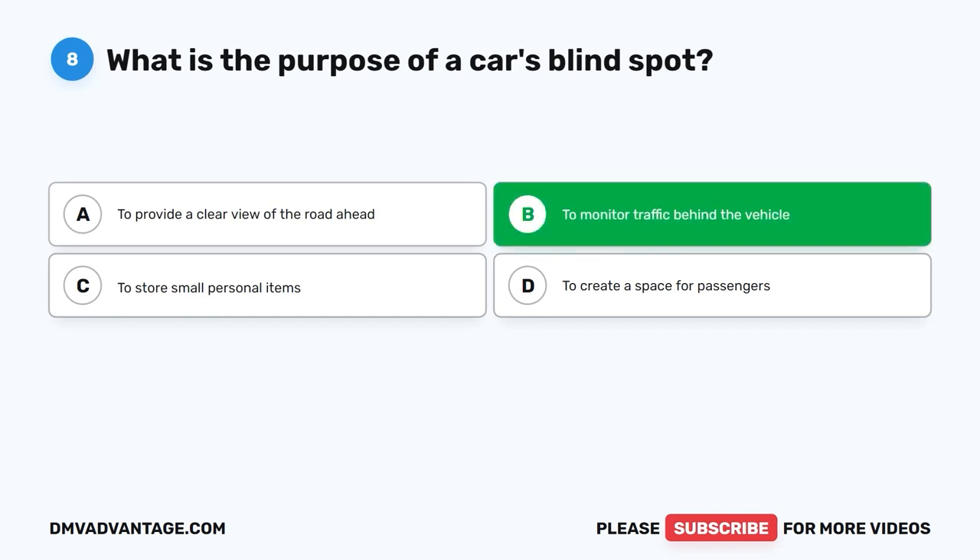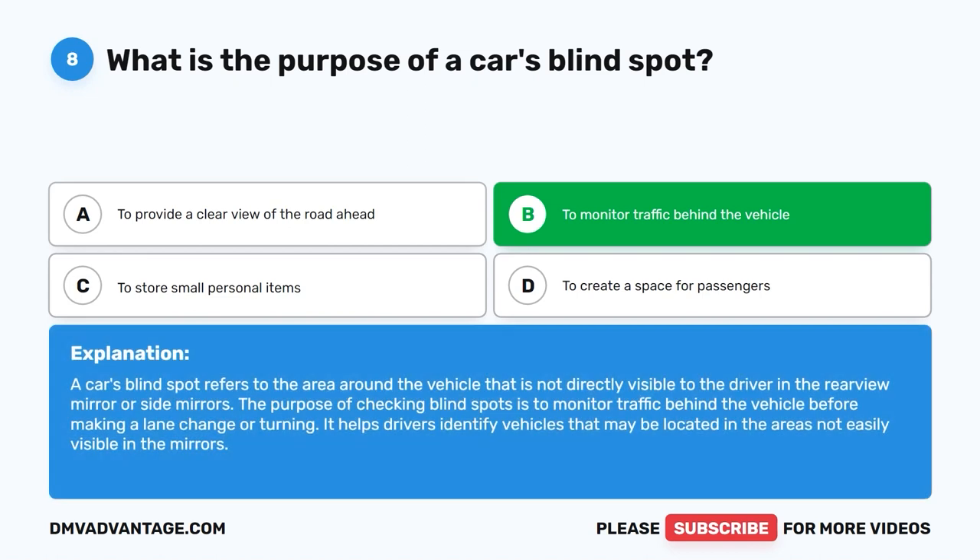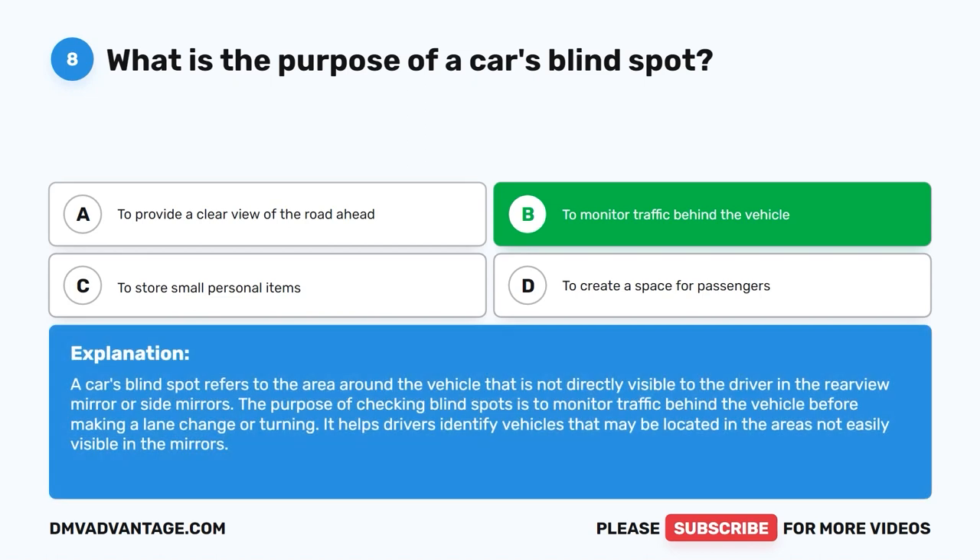The correct answer is B: To monitor traffic behind the vehicle. A car's blind spot refers to the area around the vehicle that is not directly visible to the driver in the rearview mirror or side mirrors. The purpose of checking blind spots is to monitor traffic behind the vehicle before making a lane change or turning. It helps drivers identify vehicles that may be located in areas not easily visible in the mirrors.